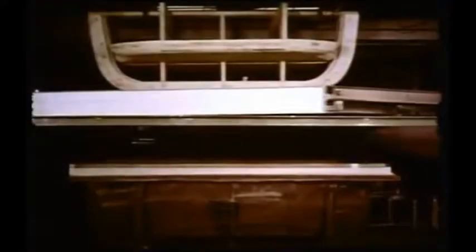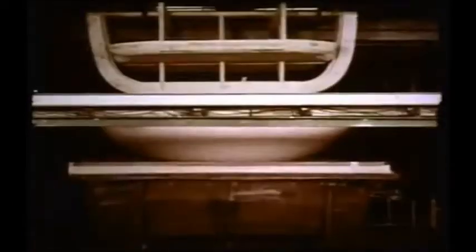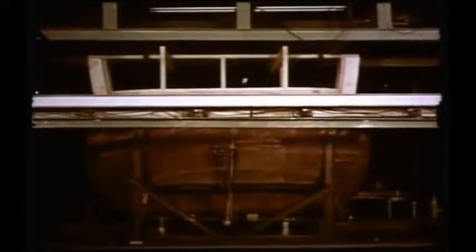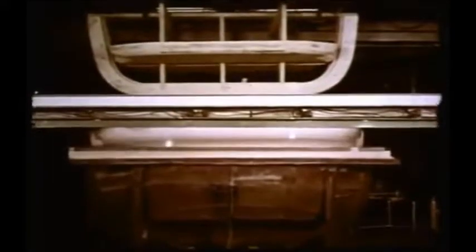This man is operating one of the biggest vacuum-forming machines in the country. The automated giant heats a huge sheet of high-impact ABS plastic and delivers it to the waiting precision molds. The result is a one-piece interior end section that is remarkably strong, lightweight, free from flaws, and ready for installation.